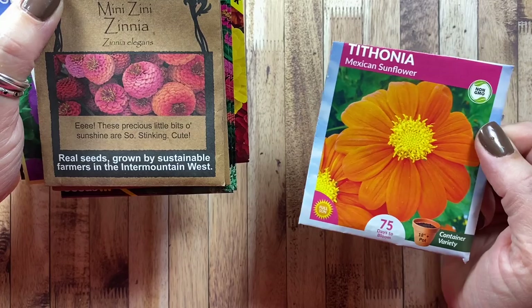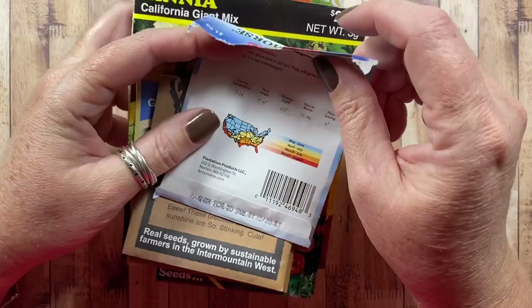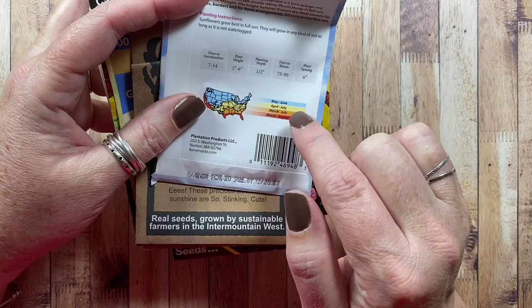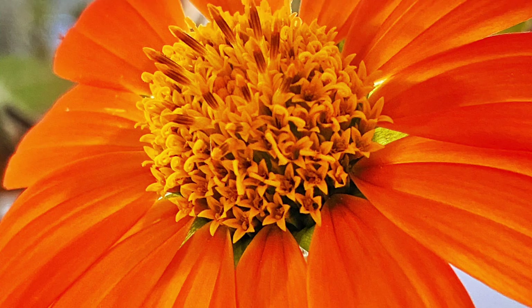I also grew a Mexican sunflower in the garden last year, which was gorgeous — it got really, really tall, like eight feet tall. The packet says to grow it in an 18-inch pot and it gets five to six inches in height, but where I planted it was really not ideal since it reached six to eight feet. Now that I know that, we'll plant it in a different location.